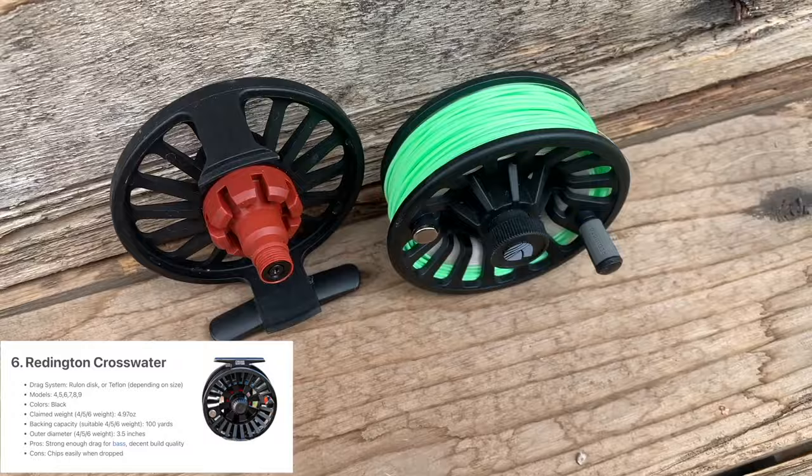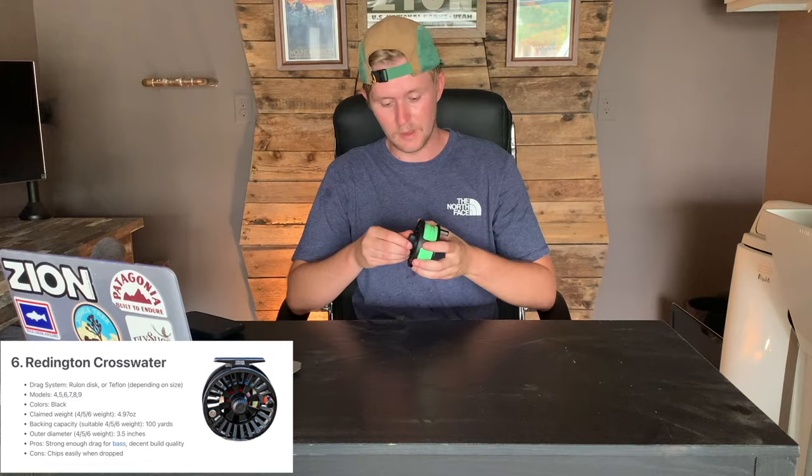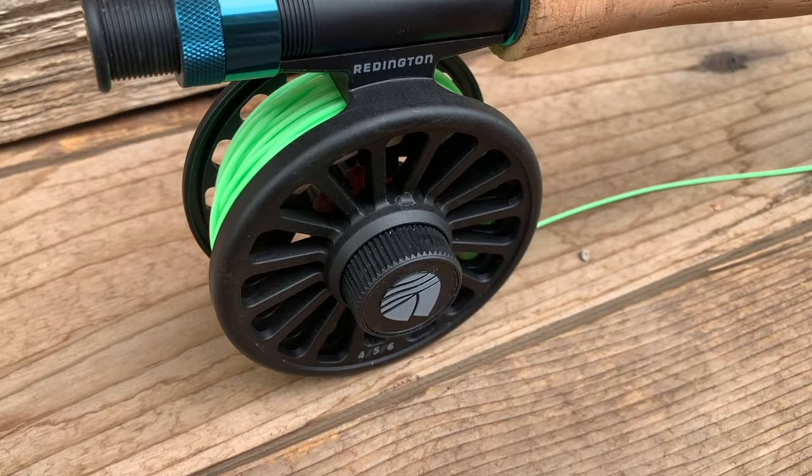Next up is the Reddington Crosswater Fly Reel. We've reviewed and compared all the different weights of the Reddington Crosswater extensively, fishing it in small streams and big rivers for bass and trout. It may not be the most durable reel on this list, but with the Reddington name backing it, it's definitely worth the money. We found that the drag was really strong — strong enough for smaller bass even in the 4-5-6 weight — so the larger 7-8-9 weight could easily handle some large freshwater species or smaller saltwater species.